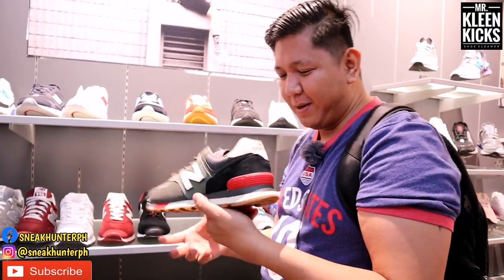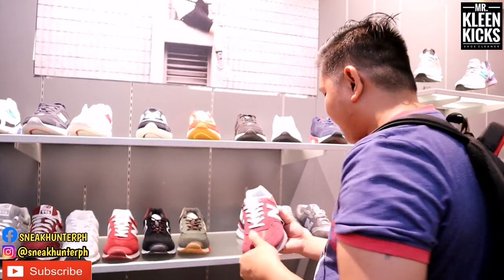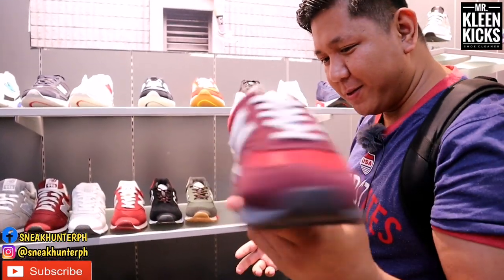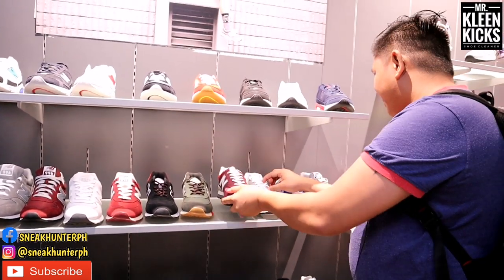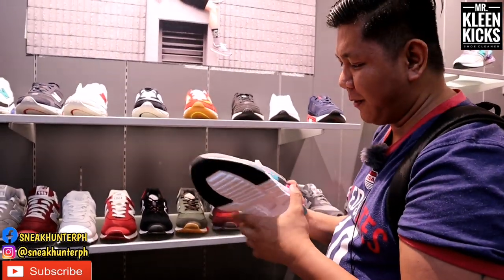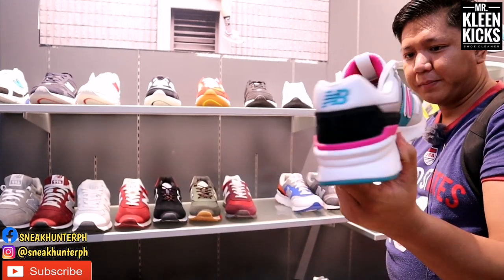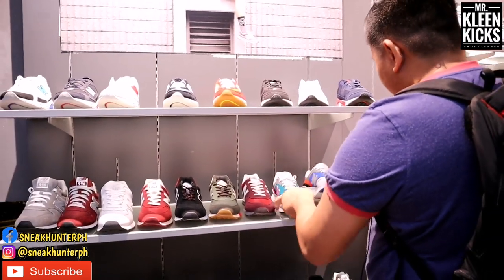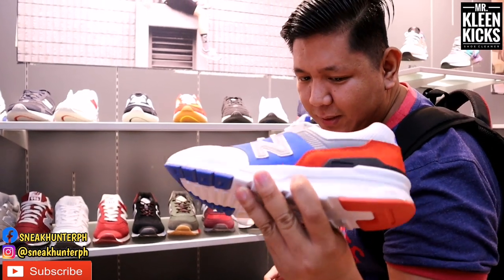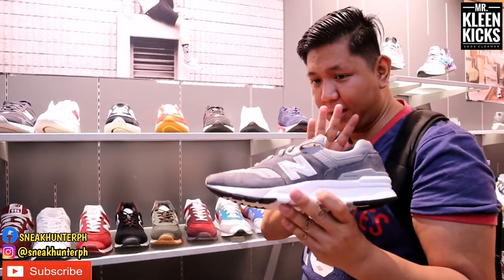The olive colorway has hints of red and black. Another colorway of the 574 is also available at the same price, 3,995 pesos. Now moving to the 997H — one of their new releases, priced at 4,995 pesos. Beautiful white and green colorway with hints of pink. They also have white, blue, and orange colorways, and a simpler gray colorway of the 997H.